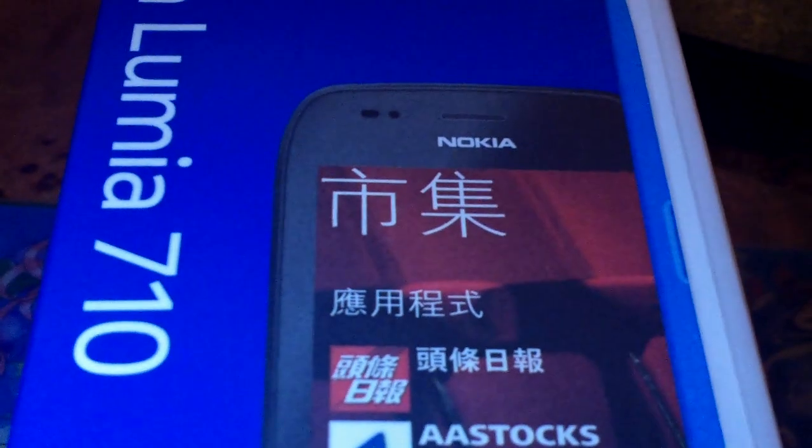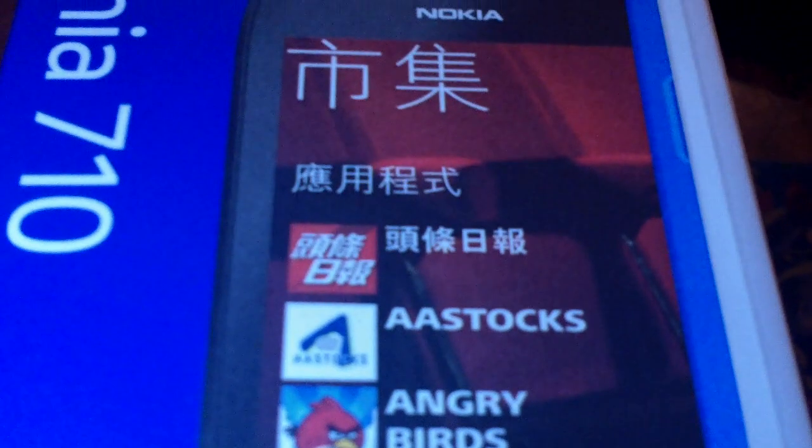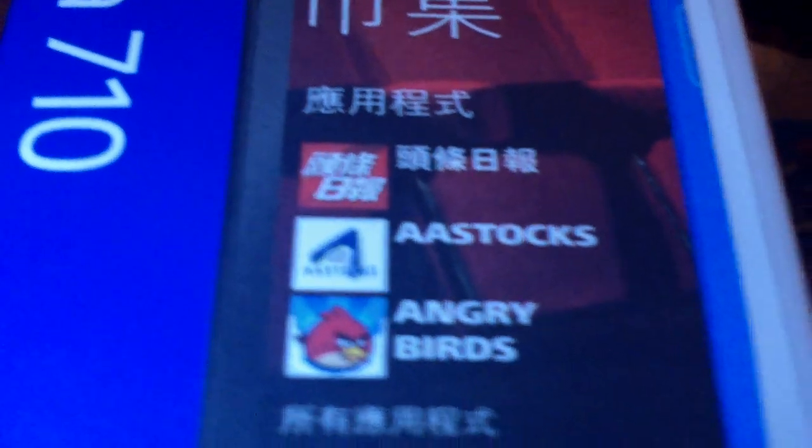We're just back with a small video. This time we're having a look at a Nokia Lumia 710. As we all know, with the world shrinking and everything getting closer to everything, I was lucky enough in Budapest to find this Lumia.